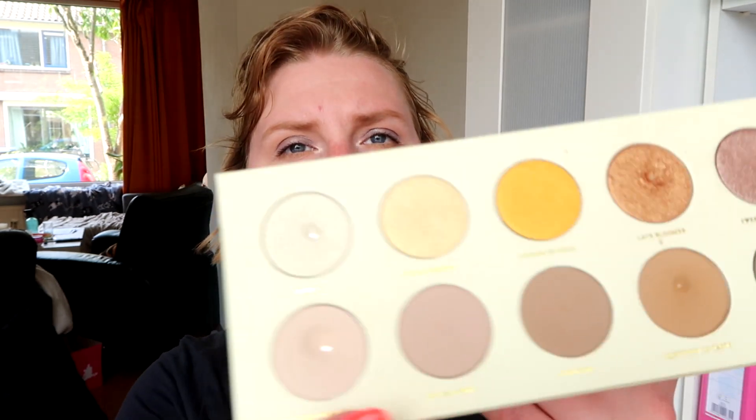So yeah, they did get used last year, but not this year. I think it's because I'm working on my Pama palette, which has enough neutrals in for me, and I'm really focused on trying to use that up. So I think that's why these more neutral palettes are kind of getting pushed to the back for now.